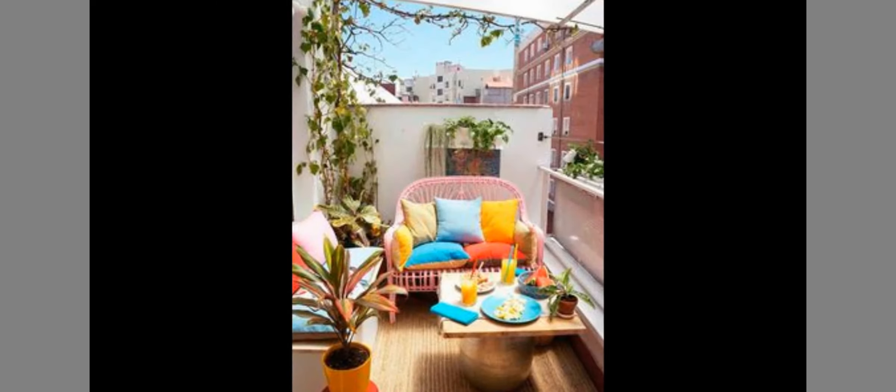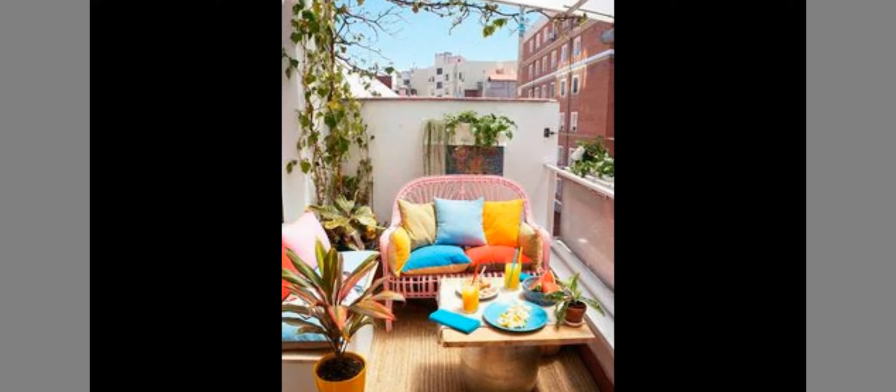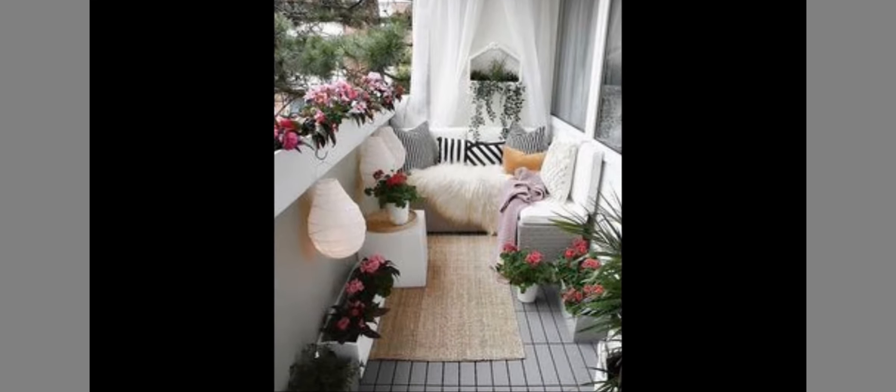In spring all the flowers bloom. Use lots of bright colors in your balcony deco to express this. Brighten up your monochrome with pretty balcony spring flowers.